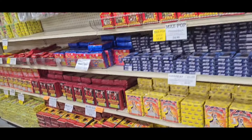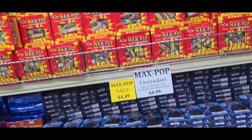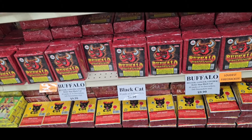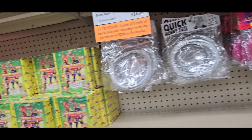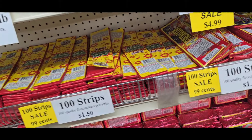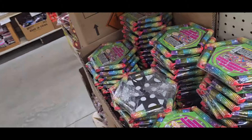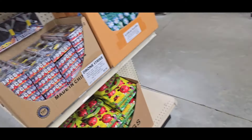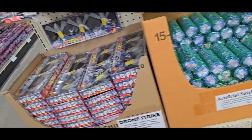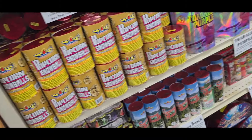And this aisle here is nothing but firecrackers — they got a lot of firecrackers here. Half Bricks. These are the new Buffalos, started carrying those. Black Cats on the bottom. Here's your Fuses. More Half Bricks. These are your 100 strips — they got several brands to choose from. Here's your six motor wheels. These are some aerials here. Aerials and drones. Artificial satellites. Naughty Ape.